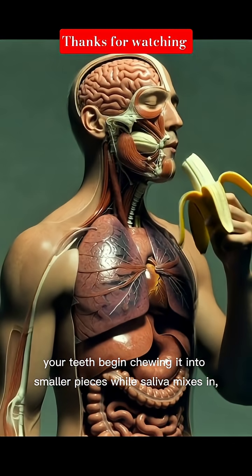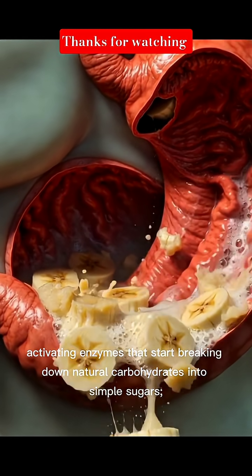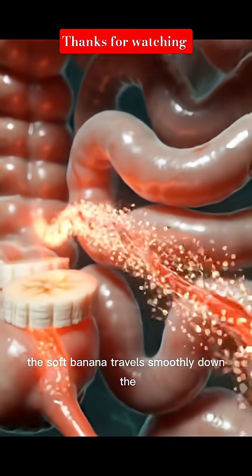When you take a bite of a banana, your teeth begin chewing it into smaller pieces while saliva mixes in, activating enzymes that start breaking down natural carbohydrates into simple sugars. As you swallow, the soft banana travels smoothly down the esophagus through rhythmic muscle movements.